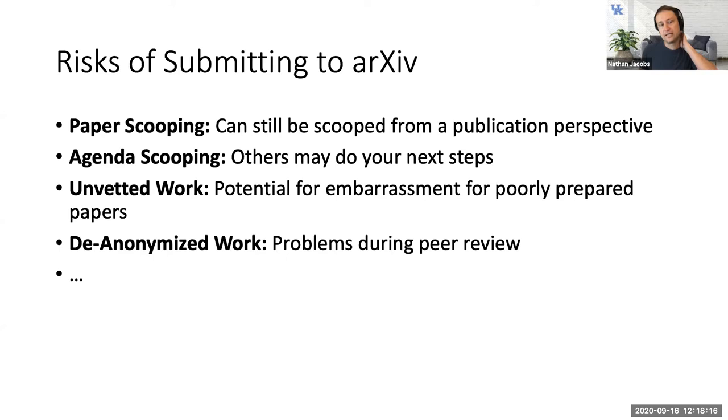There are risks to arXiv submission. Your paper could be scooped: suppose you submit to CVPR in November and also post to arXiv. Someone else can see your idea, build on it, and submit to the next conference deadline in March. If your paper is rejected from CVPR, their paper using your ideas could come out first at a conference. There's also 'agenda scooping' — if you have a clear future work section, others might do that work before you.